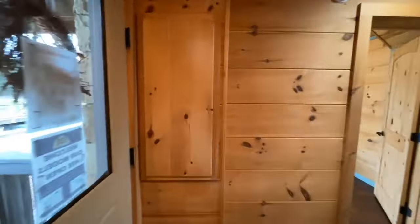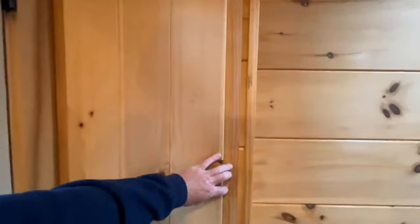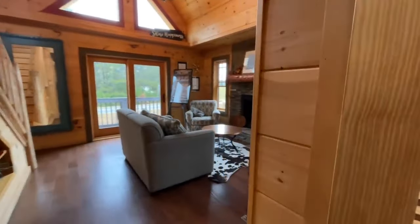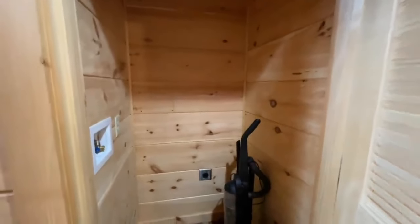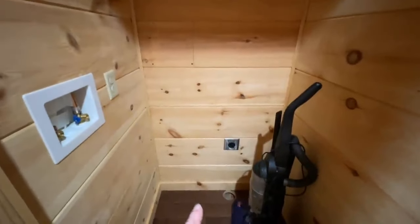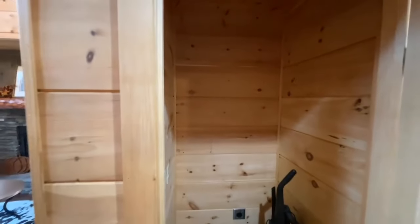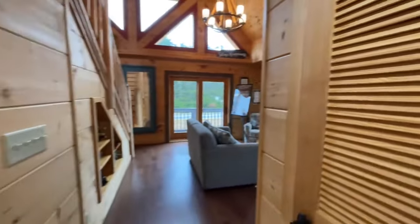Coming out of there, this is your electric panel — it's hidden by this beautiful wood shelving. Further down the hallway, you have your coat closet slash cleaning closet — actually, just kidding. This is room for a stackable washer and dryer. You have your vent right there, and then you have your water hookups right here. Interesting — I didn't even see that when I first came through it.